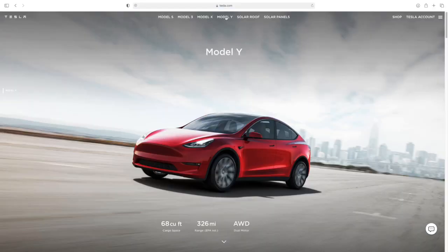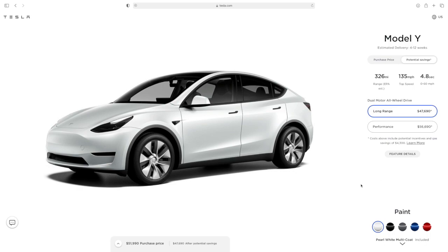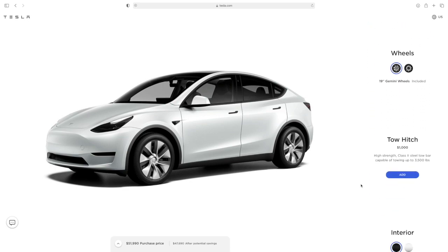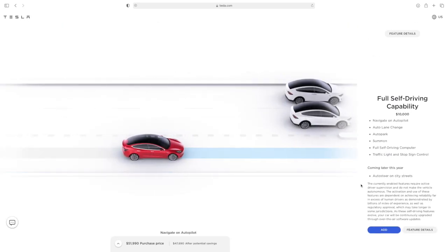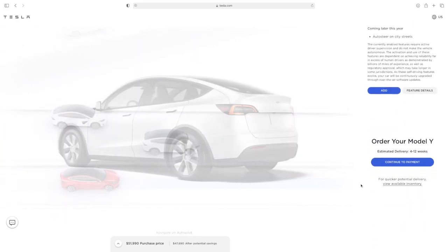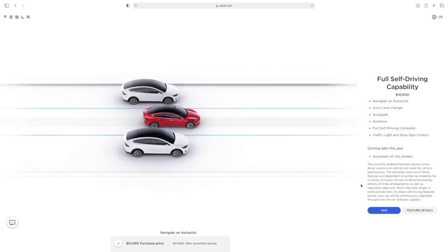Moving on to some bad news about Tesla. As of last Friday, prices have gone up yet again for the Model 3 and the Model Y. The performance editions of both vehicles don't seem to be affected, but they went up another $500 for the Standard Range Plus Model 3 and the Long Range. The Long Range for the Model Y also went up $500. The net price increase since the beginning of the year for those models is $2,000.